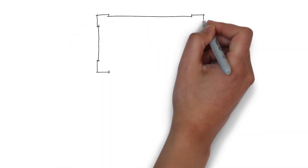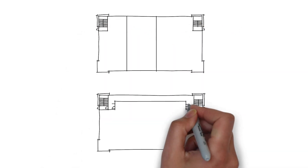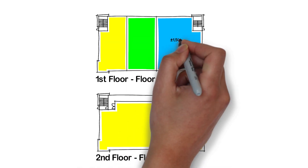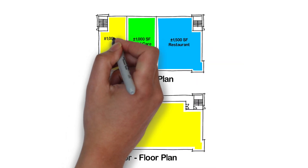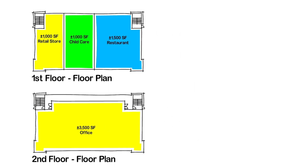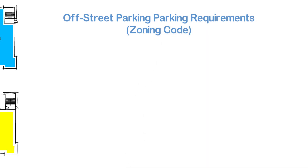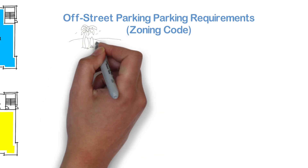Let's get started with this example. For today's example, let's assume we have the following scenario and we are trying to figure out how many parking spaces are needed for this small project. We have a two-story building: the first floor has 1,500 square feet of restaurant, 1,000 square feet for a child care facility, and 1,000 square feet for a retail store. The second floor has 3,500 square feet used for office. I am from California, so I am going to look up the city of Sacramento as an example.